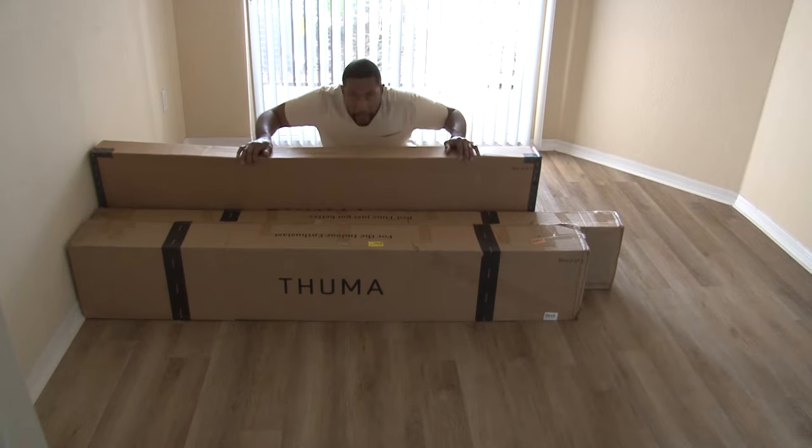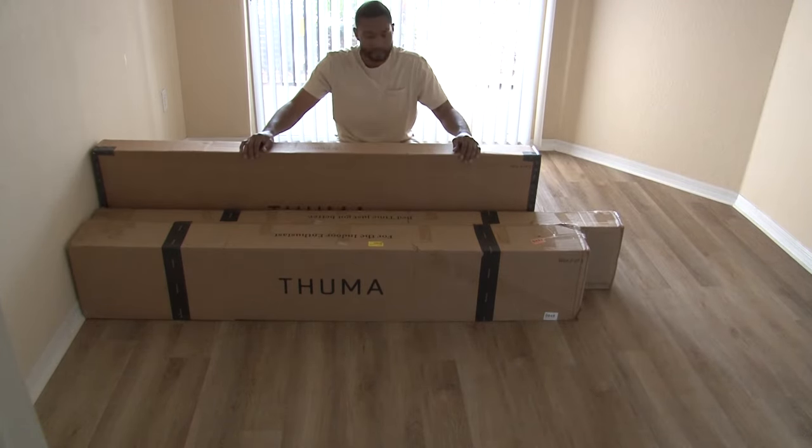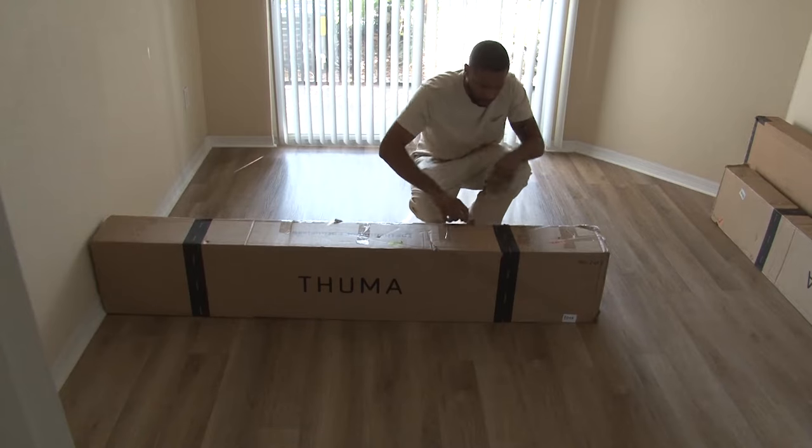Hey, what up y'all. I'm not here to sell you — you can make that decision yourself — but I just bought a Thuma bed frame and here's why you should get one too.